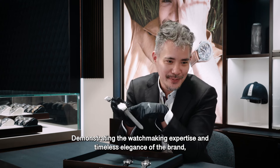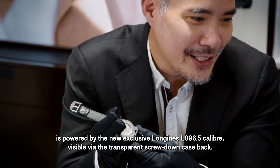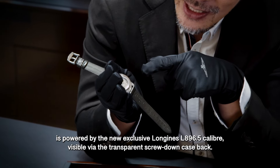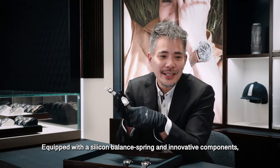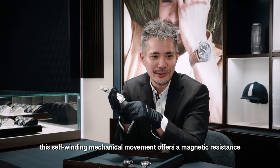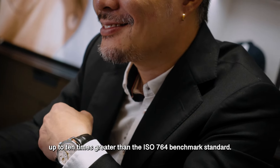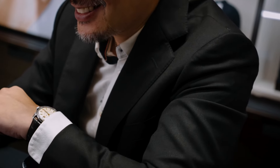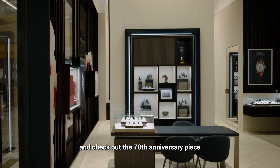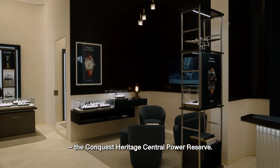Demonstrating the watchmaking expertise and timeless elegance of the brand, the Conquest Heritage Central Power Reserve is powered by the new exclusive Longines L896.5 caliber, visible via the transparent caseback. Equipped with a silicone balance spring and innovative components, this self-winding mechanical movement offers magnetic resistance up to 10 times greater than the ISO 764 benchmark standard. We invite you to visit the Longines boutique in TRX and check out the 70th anniversary piece, the Conquest Heritage Central Power Reserve.